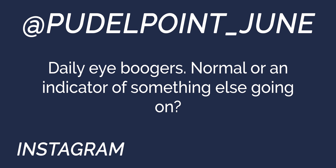Next question from Poodle Pointer underscore June: daily eye boogers — normal or an indicator of something else going on? Normally it's a really normal thing. It can definitely be allergy-related, dust, certain times of year — just like us. If it's not a constant problem and there aren't scabs forming, probably not super concerned. As long as it's not turning green and getting nasty, just wipe it.